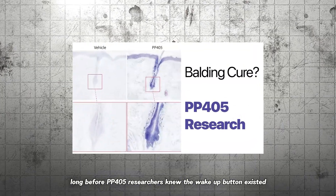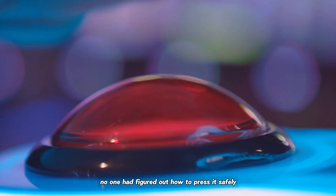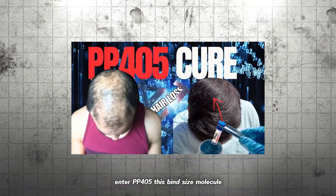Long before PP405, researchers knew the wake-up button existed. No one had figured out how to press it safely. Enter PP405.